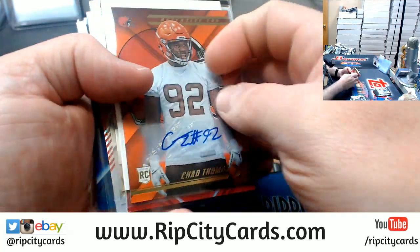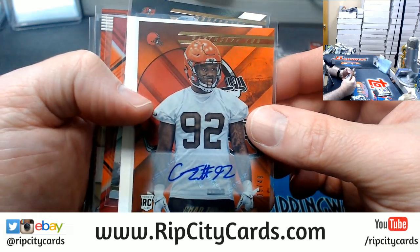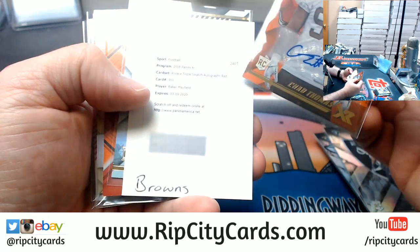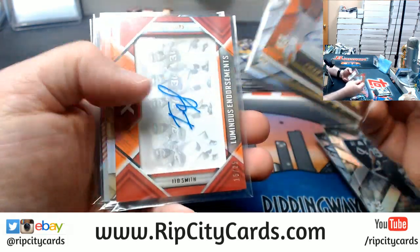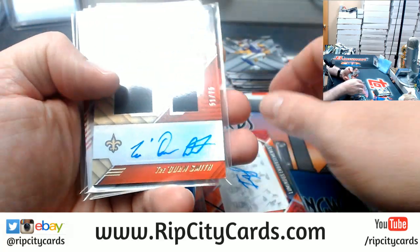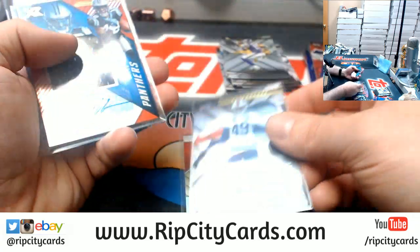So we had autographs: Chad Thomas to $49, a Baker Mayfield triple swatch red for the Browns, MJ Stewart to $1.99 for the Bucs, Ito Smith Falcons to $25, a Traquan Smith triple relic to $75, Tremaine Edmonds to $1.99 for the Bills.